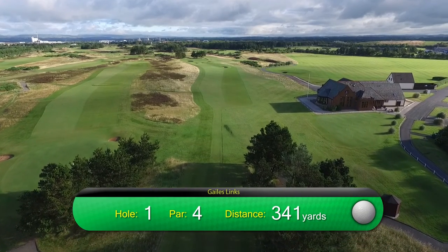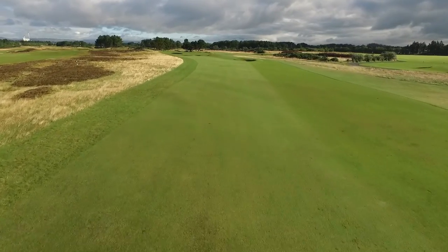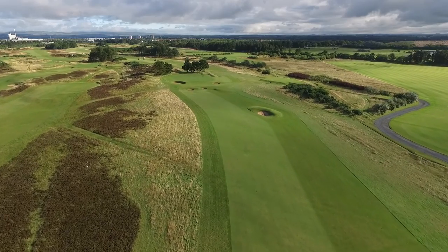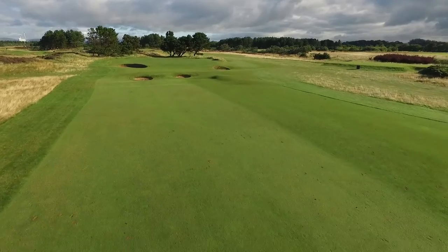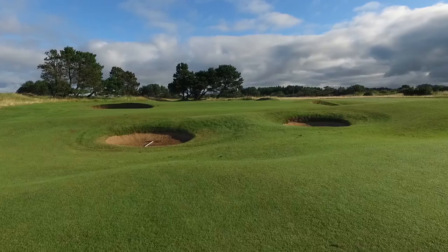The first hole at Gales Links is a fairly gentle hole to get your round started. A bunker at 240 yards awaits a tee shot hit down the right hand side, and the green is well guarded with bunkers, particularly on the left side where tricky pin positions can be found.